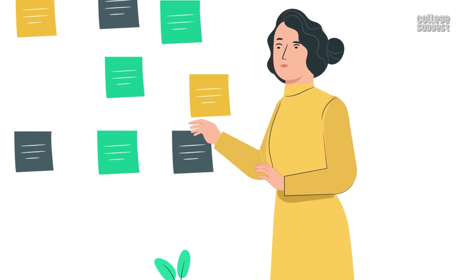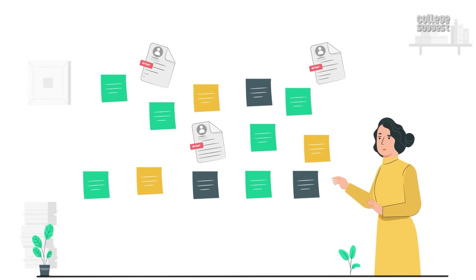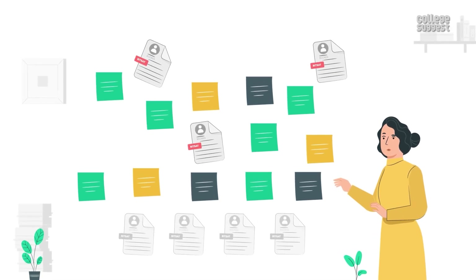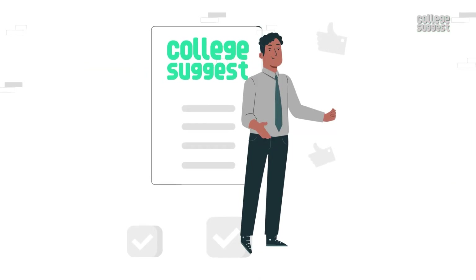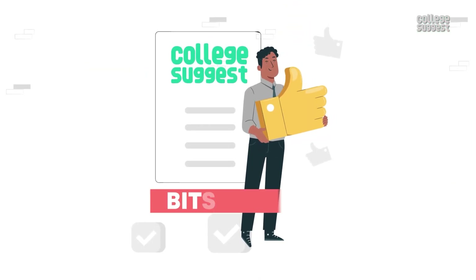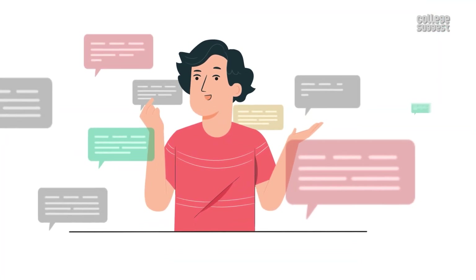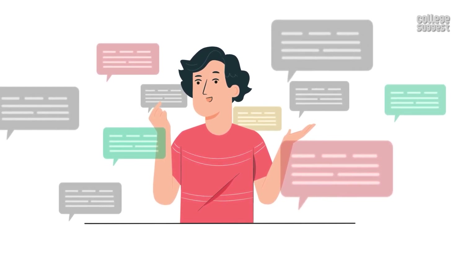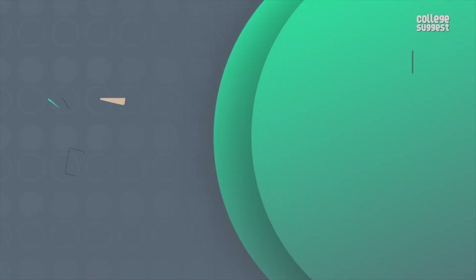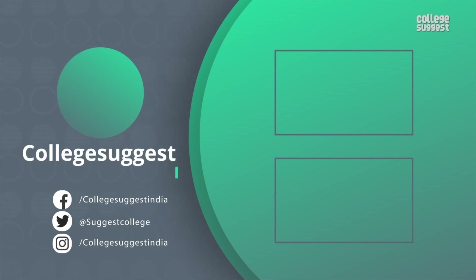We hope we've given you all the details needed for understanding the important topics to prepare on, previous year's scores and their corresponding ranks, and the expected cutoff for this year. We at College Suggest would like to wish good luck to all of the students preparing for BITSAT 2022. Tell us what course you want to pursue next and we will provide all the information you need. If you agree with our analysis, give us a thumbs up. Follow us on Facebook, Twitter, Instagram, and for more information, visit collegesuggest.com.